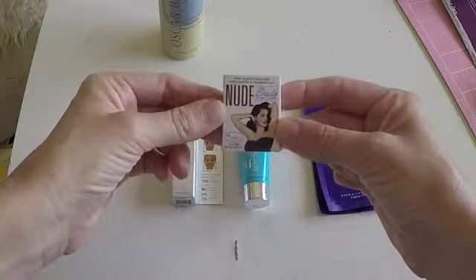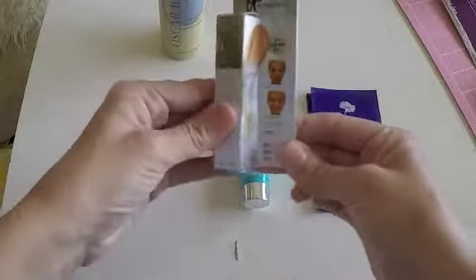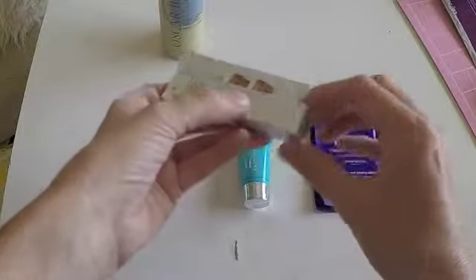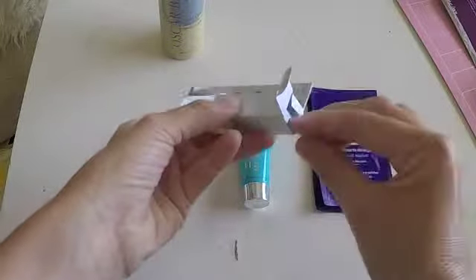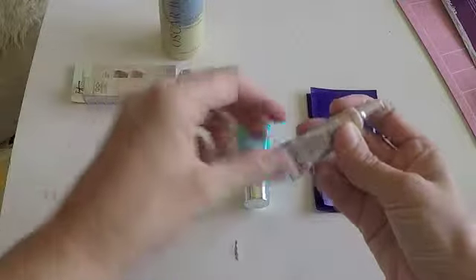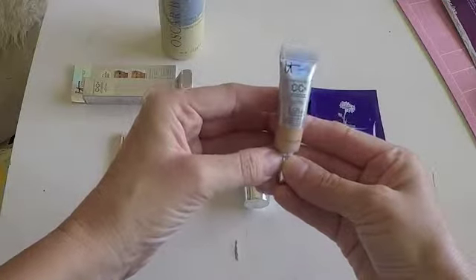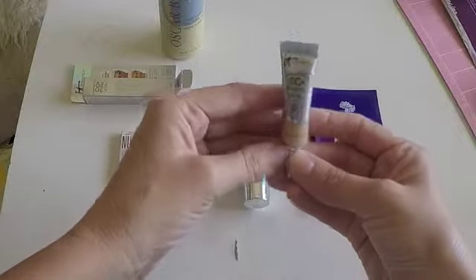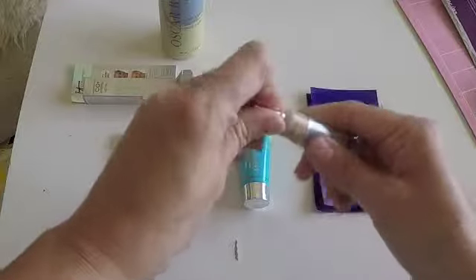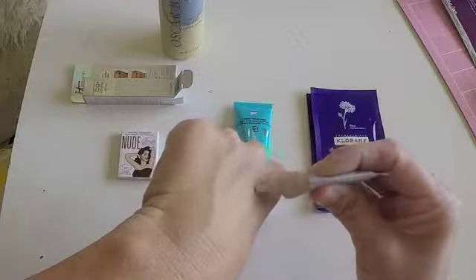And I like that cute little package. The next one is a CC cream — this is SPF 50, and it's a full coverage foundation, brightening color corrector, anti-aging serum, pore minimizing primer, dark spot corrector, and moisturizing day cream. So this is perfect if you are over 30 or 40.